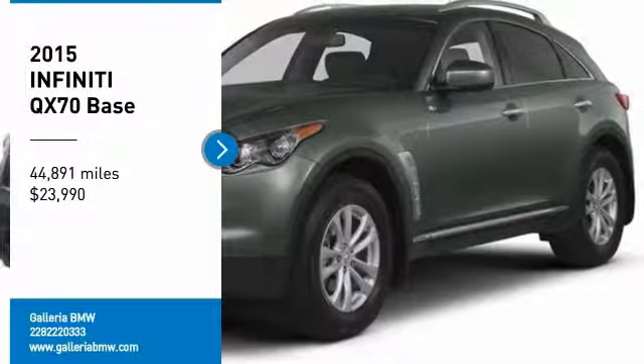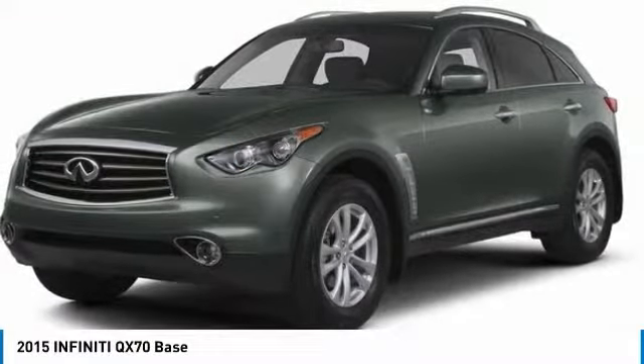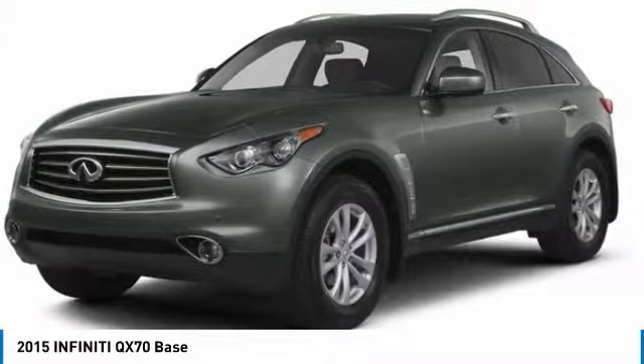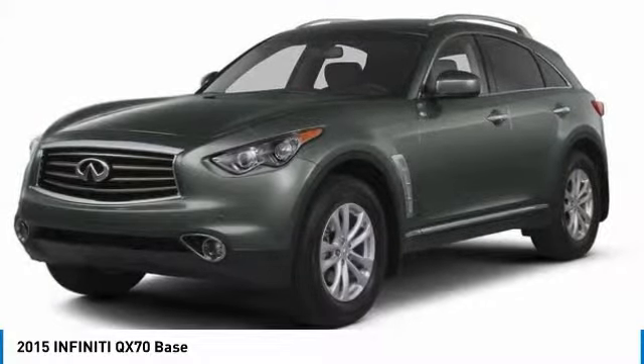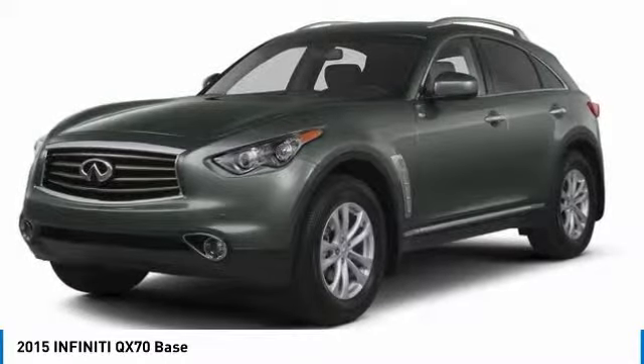We are pleased to show you the 2015 QX70. The Infiniti QX70 offers the performance of a sports sedan with the convenience of a crossover SUV.